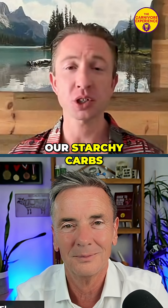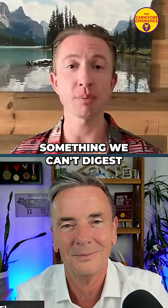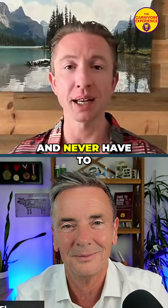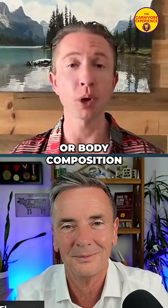Wow — so let's cook our food, our starchy carbs, over and over again, letting it cool down in between so we can produce something we can't digest. Or we could eat species-appropriately and never have to worry about our blood glucose, type 2 diabetes, or body composition.